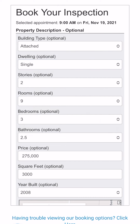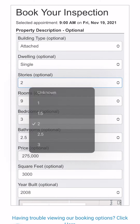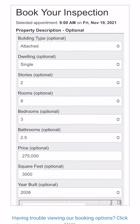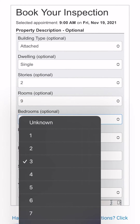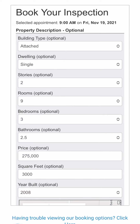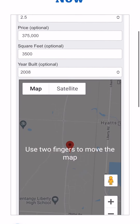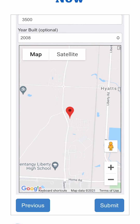Now let's fill out some necessary information about the property: building type, dwelling, total rooms, bedrooms, bathrooms, the listing purchase price, the total square footage including any lower finished levels, and the age of the property. Once you have filled out this information, it's time to submit your order.